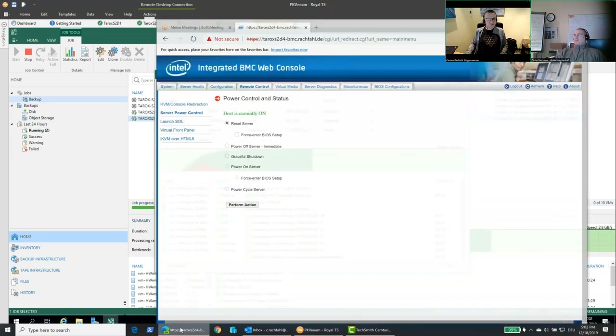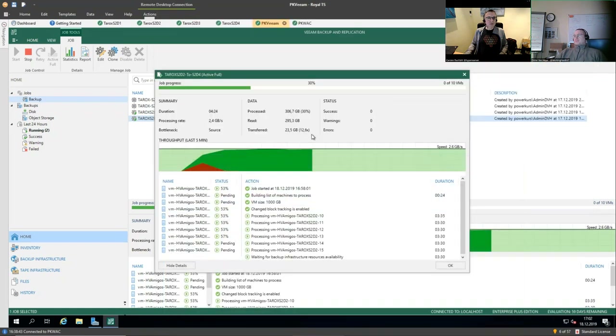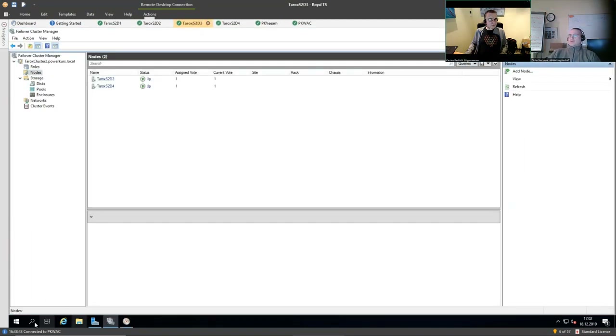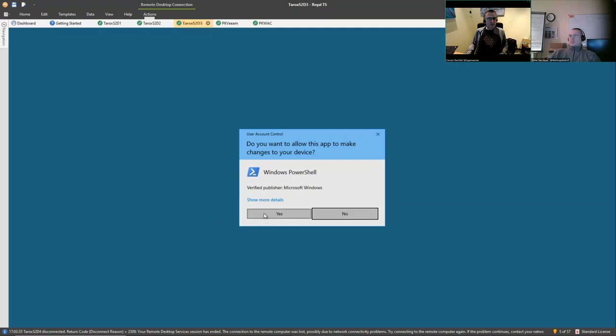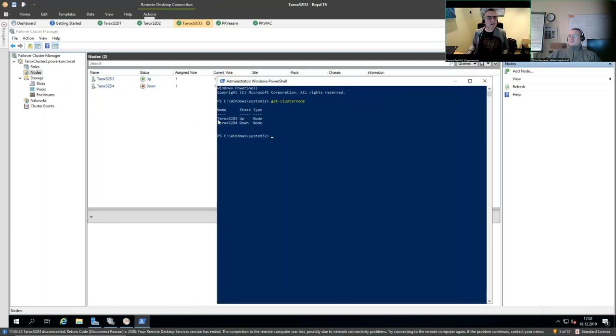Here's the perform action — this is the moment of truth. We should look at the cluster for a short period to see when the node is gone. Let's run get-clusternode. It's down — you can see it's down right there. Now let's go back to Veeam.